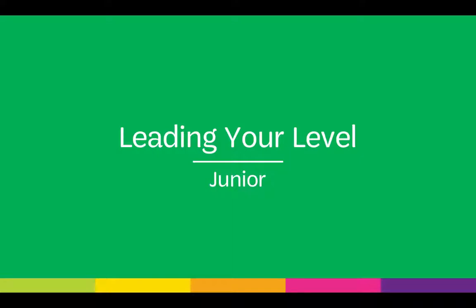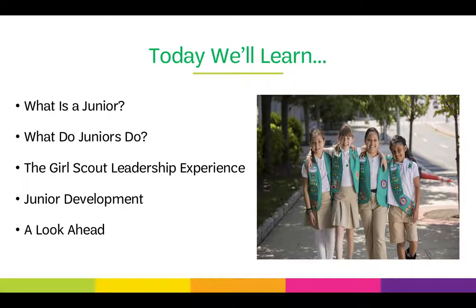Welcome to Girl Scouts of Southern Nevada's Leading Your Level Training for Junior Volunteers. Today we'll learn what is a junior, what do juniors do, the Girl Scout Leadership Experience, junior development, and we'll take a look ahead.